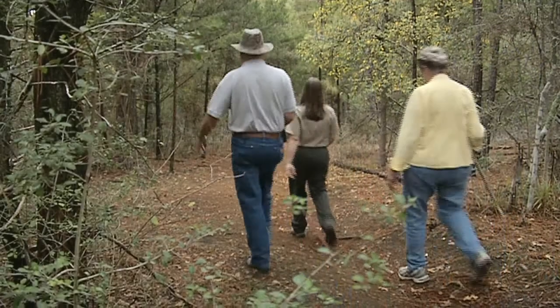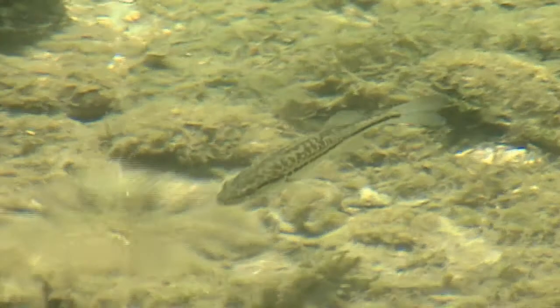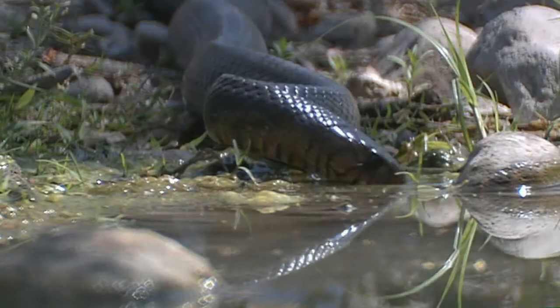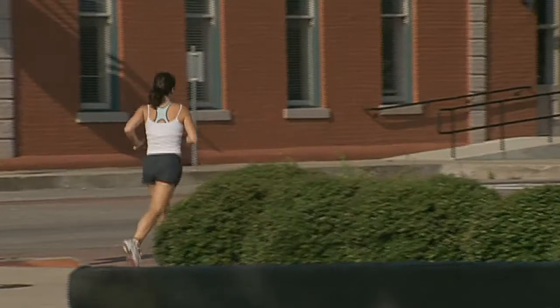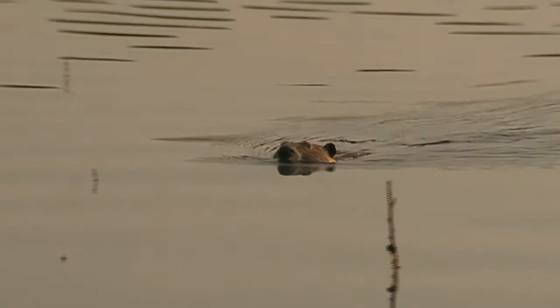Think about life in the outdoors for a moment. Humans go on hikes, whooping cranes fly, Guadalupe bass swim — all different species that have adapted to life on land, in the air, and in the water. Adaptations are behavioral, structural, or physiological traits that increase a species' chances of survival in a specific environment.